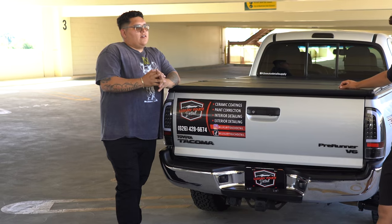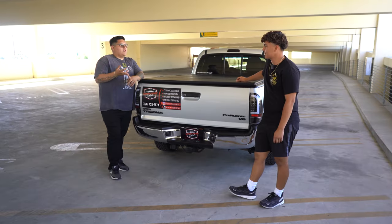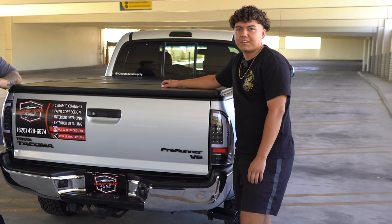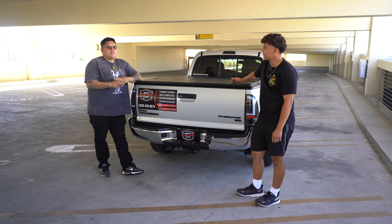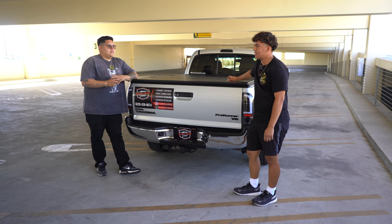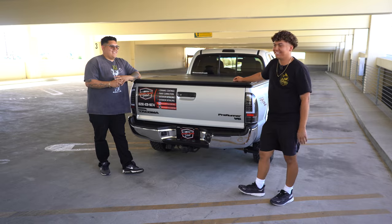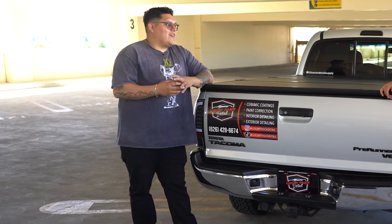What does a day in the life look like for you? I'd say a day in the life looks like a lot of interior details, also complete details, and every now and then a few ceramic coatings a month. What's the worst job you ever came across? Probably this really trashed minivan. It had kids, fries everywhere, ketchup packets — just a mess. I always love those vans because when I'm hungry, I get a couple fries from there too.